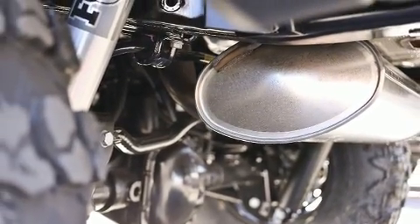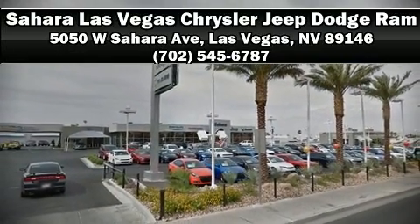Our sales reps are extremely helpful and knowledgeable. Stop by our dealership or give us a call for more information. Let's get started!